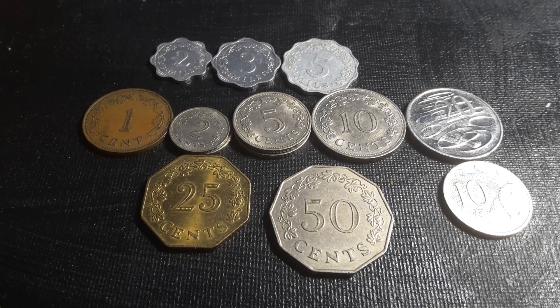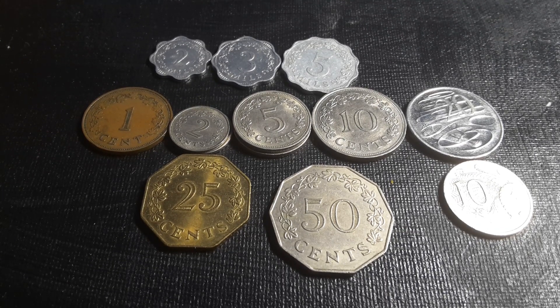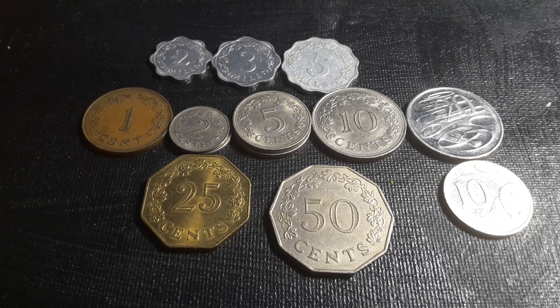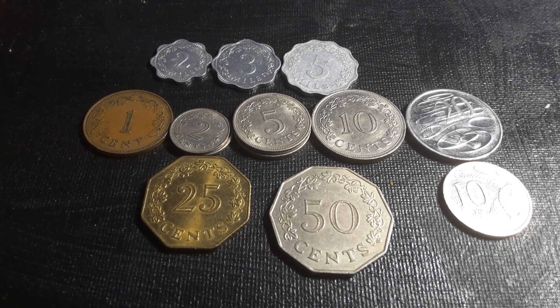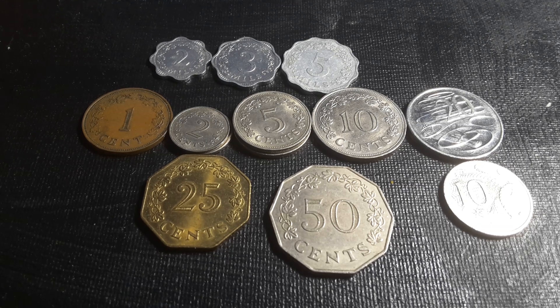These are the first decimal coins they actually used in Malta. Before this, Malta used the United Kingdom Pound, and they didn't issue that many coins even after the British took Malta from the Order of Malta — which is still around, a Christian order. They used to issue coins: 1 scudo equals 12 Tari, 1 Taro equals 20 Gani, 1 Gani equals 6 Piccoli. Those coins are actually quite nice and very beautiful.